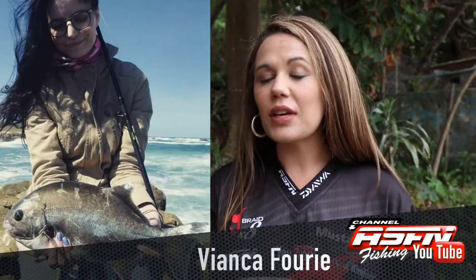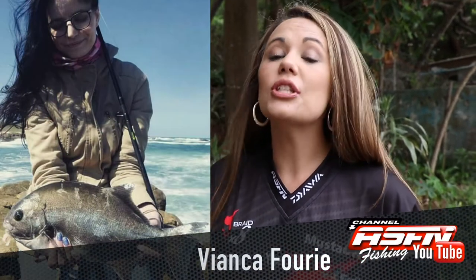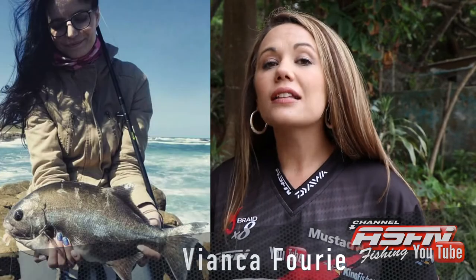Our first lady angler for this week, Vianca Farie, who caught a beautiful 42cm ghaljoen at Gauritsmonk.